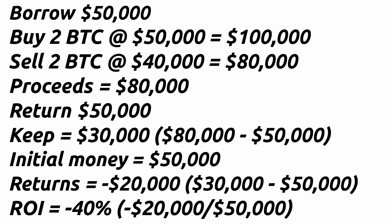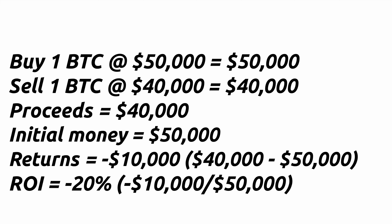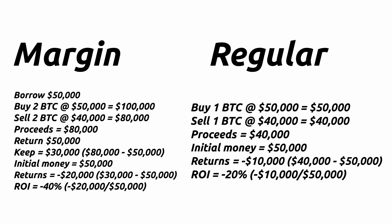Let's quickly compare that to what would have happened had you not margin traded. You use your own $50,000 to buy one Bitcoin. If the price of Bitcoin goes down to $40,000 per Bitcoin, your Bitcoin is now worth only $40,000 and you decide to sell it. You lost $10,000 on your initial $50,000 — meaning you lost 20% of your money. We can see the differences of what it would be if you were to margin trade versus not margin trade.